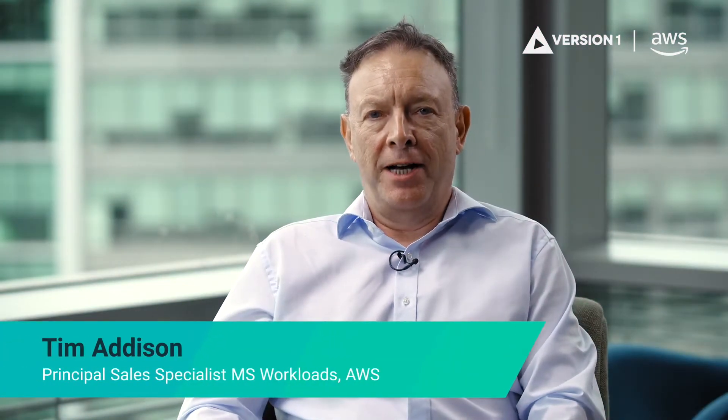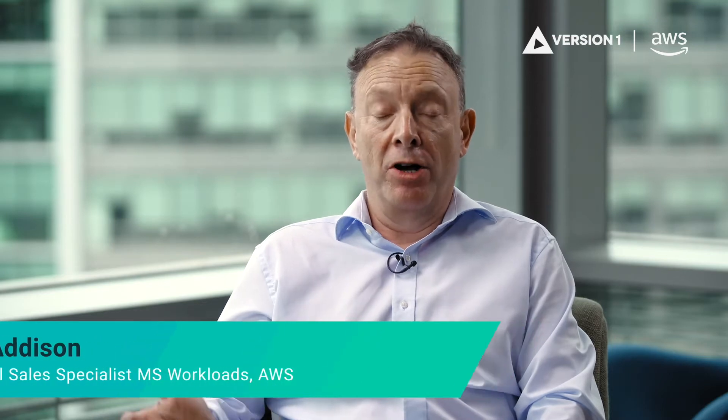Are you looking to move Microsoft workloads into the cloud? I'm Tim Addison from the AWS Migration Specialist team, and today we're here to talk about how you would go about moving Microsoft workloads to the cloud. According to IDC, something like 85% of server workloads are still on-prem, and the vast majority of those are Microsoft workloads, which will be coming across in the next three years. So with me today I've got Carl from Version 1, who are one of our key migration partners.